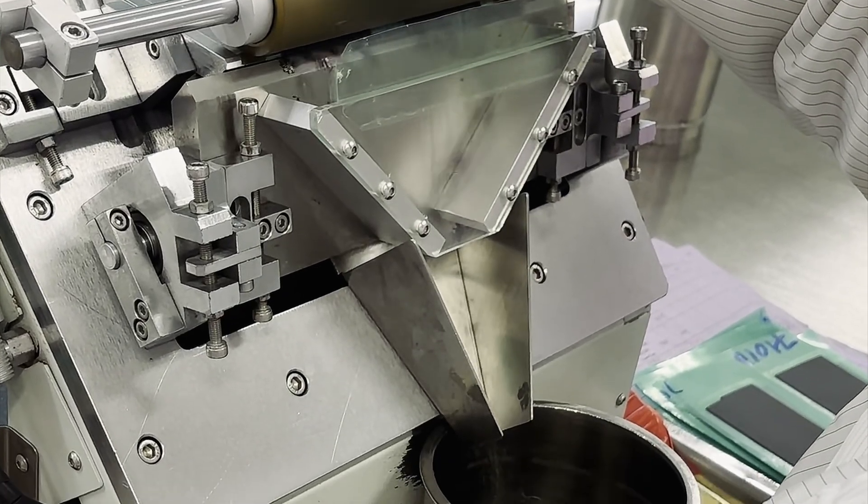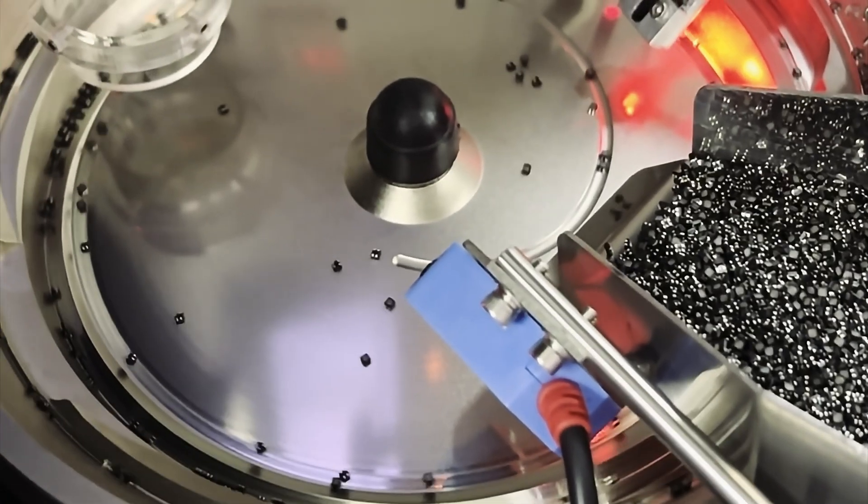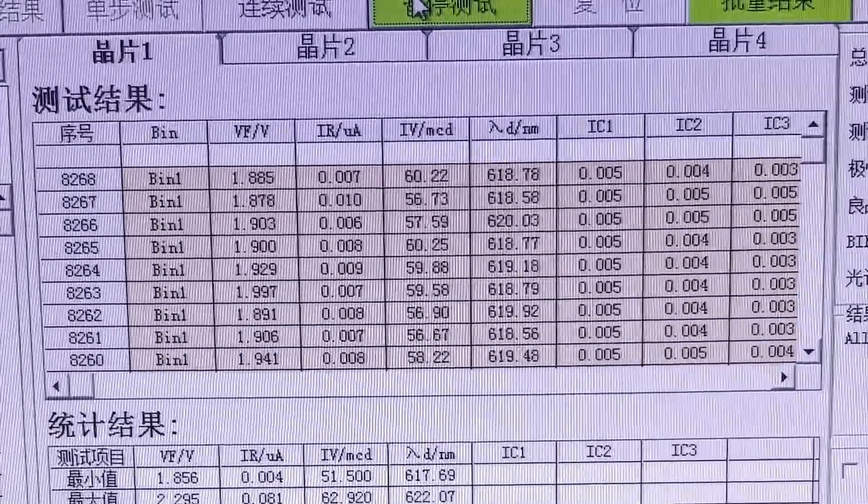The foundation of any LED screen is the diode itself — the tiny component that produces light. Not all diodes are the same. Each LED must go through a process called binning, where they are sorted by brightness and colour consistency. If this isn't done properly, you can end up with noticeable differences across the screen, something you've probably seen in lower quality LED displays. We use high-grade LED diodes, carefully selected to ensure every panel looks uniform, no matter how large the screen.